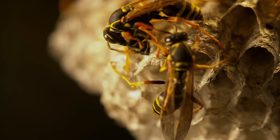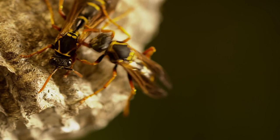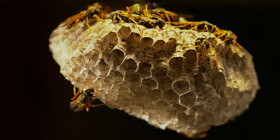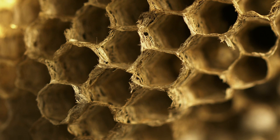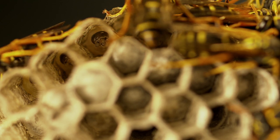They mostly communicate with each other through smell. Inside the hexagonal paper cells, larvae hang upside down, waiting for an adult to bring them food.